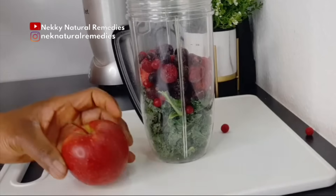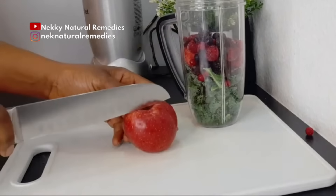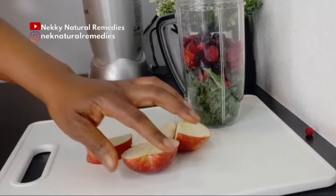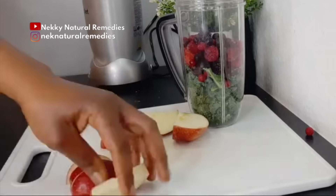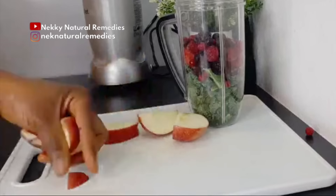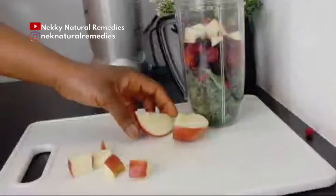After the berries, the next thing I'm going to add is apple. I'm using one red apple — you can use any color, red or green, whichever you have. I'll cut it to remove the seeds because I don't want those in my drink. Apples are good for anti-aging and helping to keep you looking young. Apples can slow down aging and help prevent cell and tissue damage.